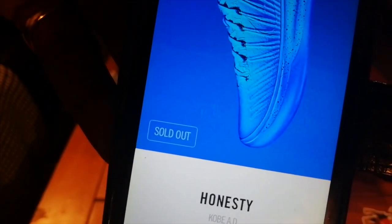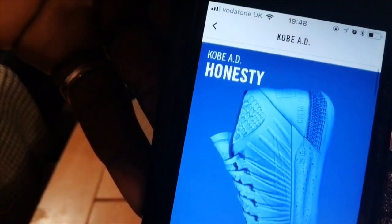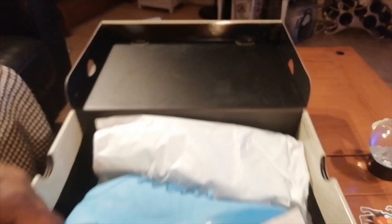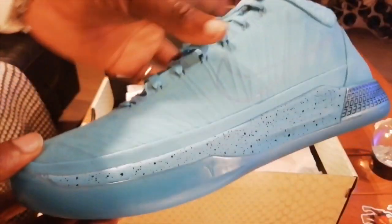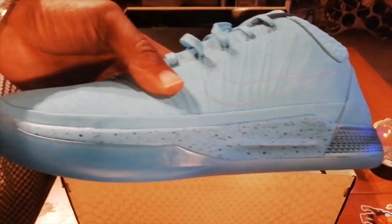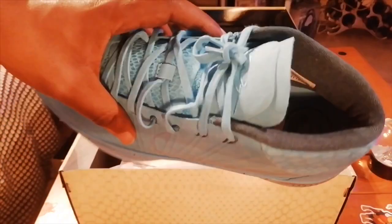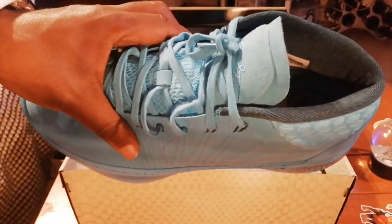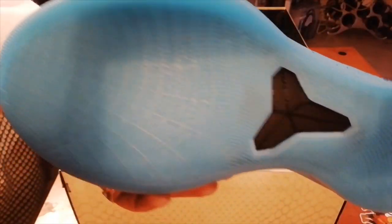I'm glad I copped them when they dropped because I've never seen the Kobe Ad Honesty's anywhere near retail since — on Sneakers Up, sold out. If you didn't cop these and you see them anywhere close to retail or at an outlet, holler at your boy — I may even try to double up on these. If anyone's ever seen these in an outlet, ping me a message. I think these are beautiful, though I won't pay retail for a second pair.